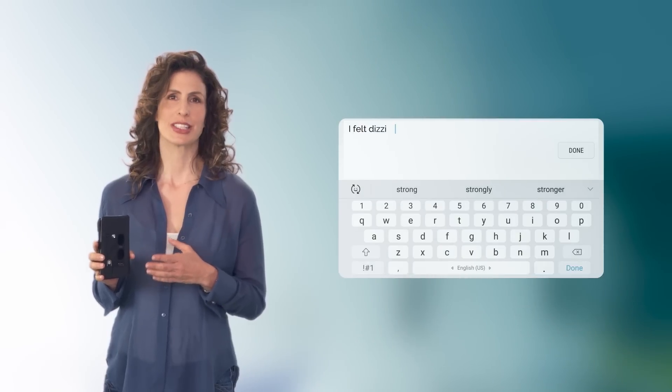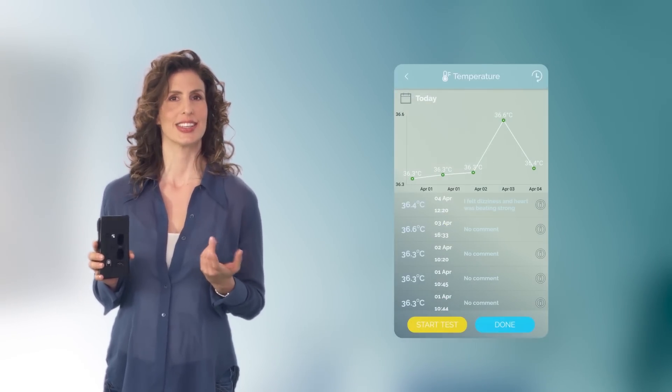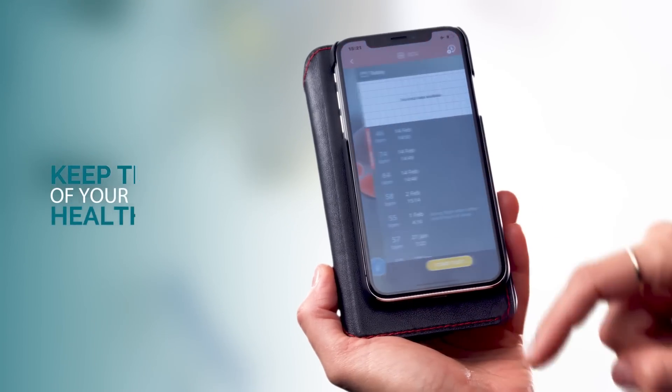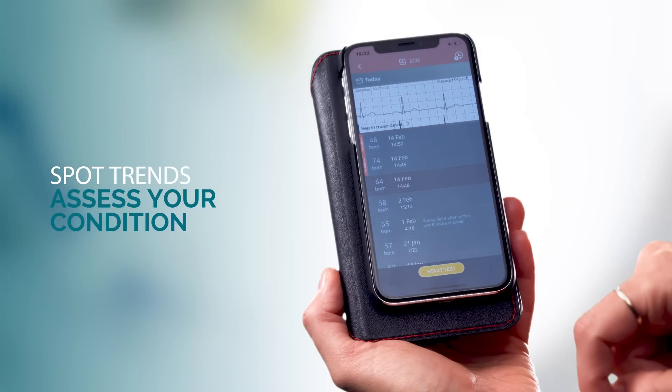Entering your symptoms is also available at the end of each test, so your doctor can better understand the reason you took the test. Prisma keeps track of your health data over time, allowing you to spot trends and assess your condition at any moment.